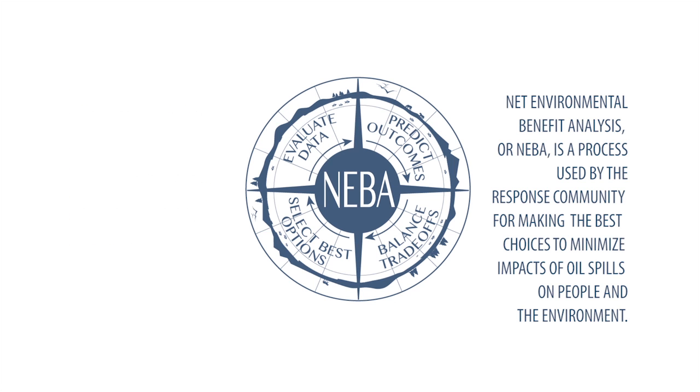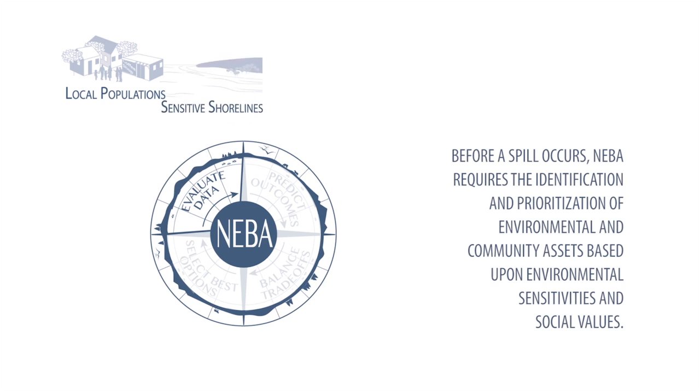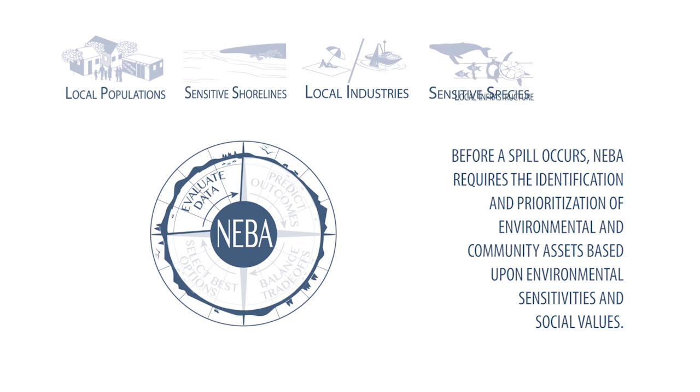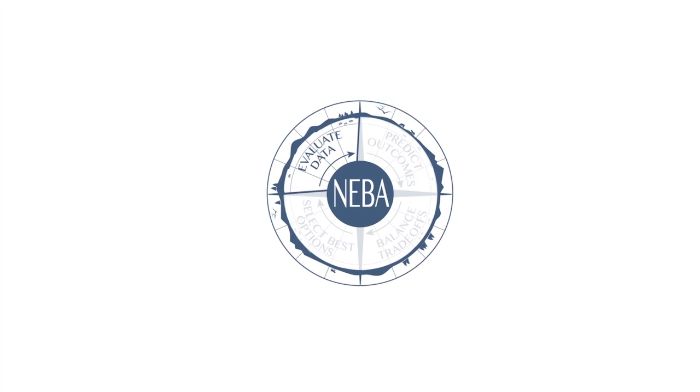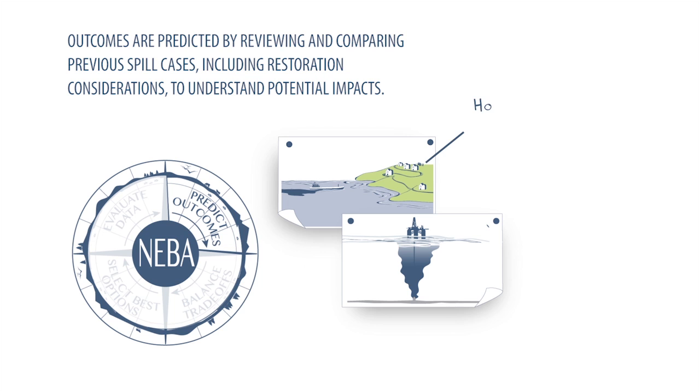Net environmental benefit analysis, or NEBA, is a process used by the response community for making the best choices to minimize impacts of oil spills on people and the environment. Before a spill occurs, NEBA requires the identification and prioritization of environmental and community assets based upon environmental sensitivities and social values. Outcomes are predicted by reviewing and comparing previous spill cases, including restoration considerations, to understand potential impacts.